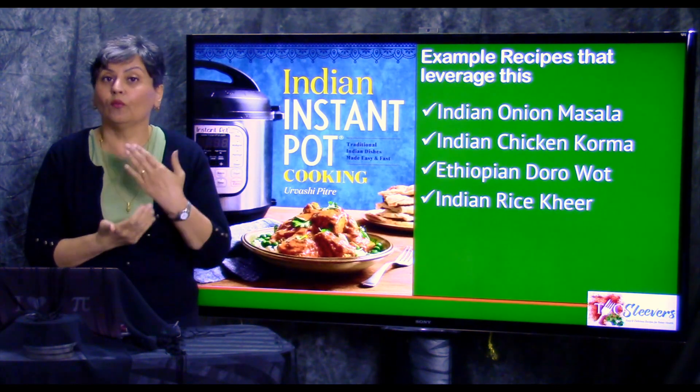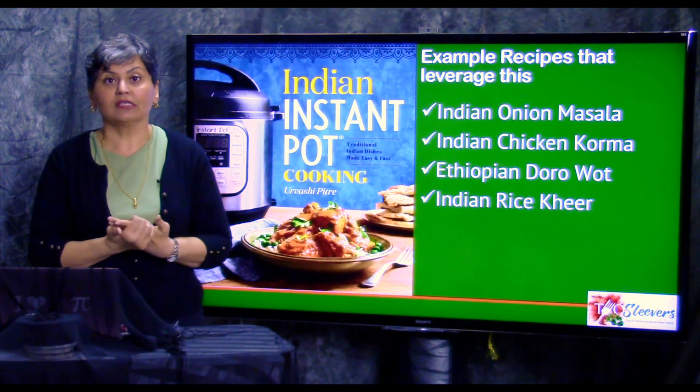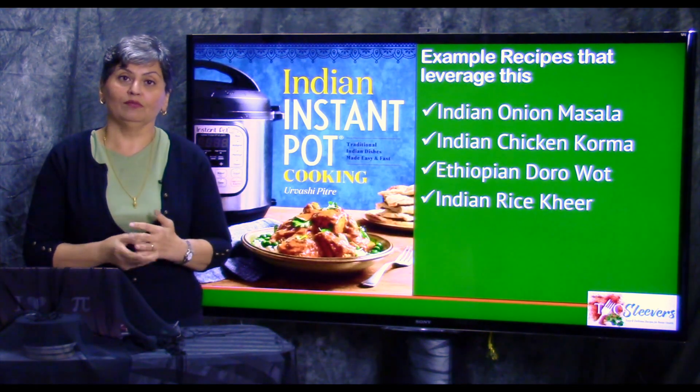That's my quick overview on why I don't pre-brown meats and vegetables. I'm Urvashi from twosleevers.com, and I hope this was helpful. Thank you.